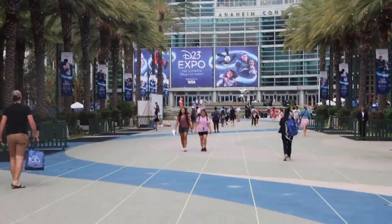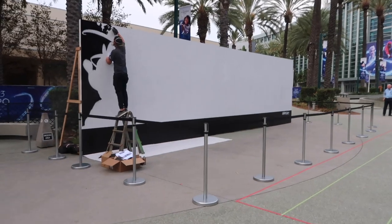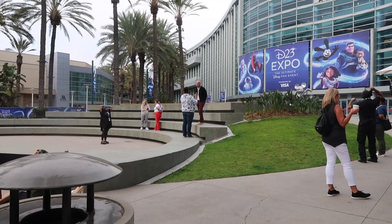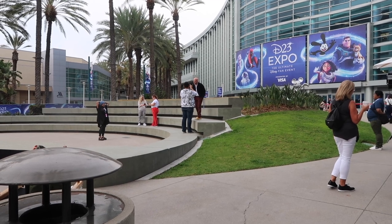We are at the Expo. There we can see the sign. If you look over here they're doing some sort of painting — looks pretty cool, I can't wait to see the finished product. If you see over there that's the voice of Mickey Mouse, and to the left the girl in the grey, I think she's Ashley Erickson, the voice of Ahsoka.